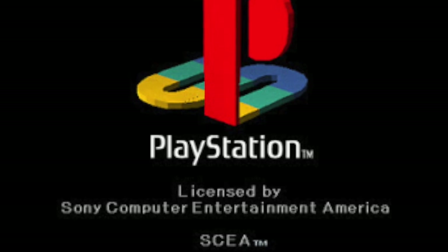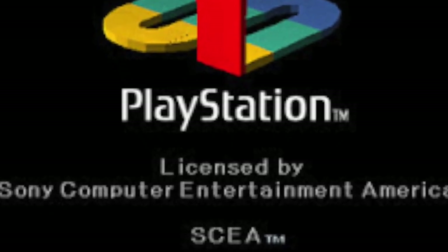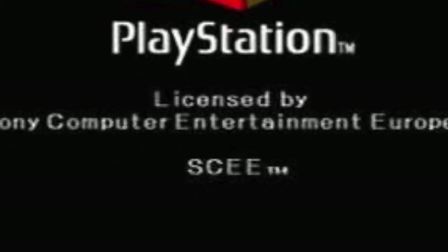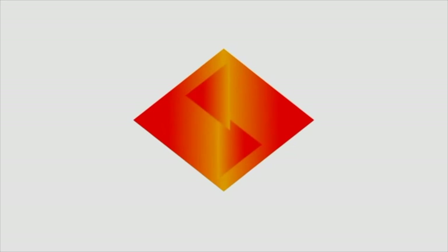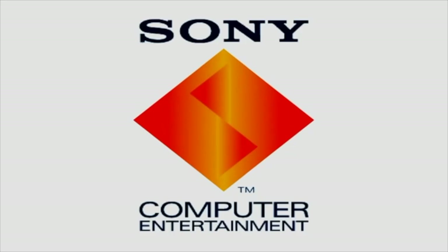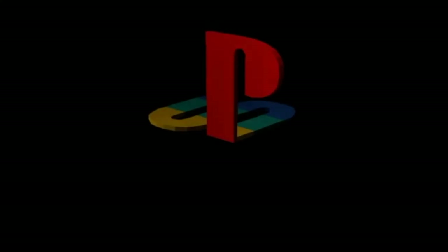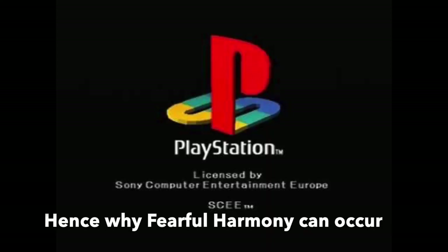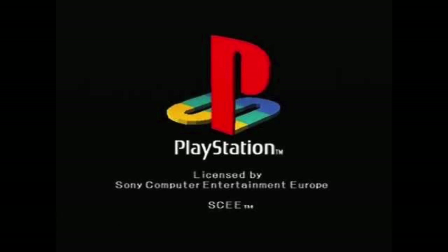SCEA and SCEE were acronyms used for the NTSC or PAL discs on PlayStation. If you tried to load one of these discs into the game console from the incorrect region, it wouldn't boot up. The way they checked for this was whether A or E was listed at the end of the acronym when you booted up the PlayStation. The PlayStation intro is actually stored on every disc and rendered in real time, so if the PlayStation saw the incorrect letter, it would block the game from starting.